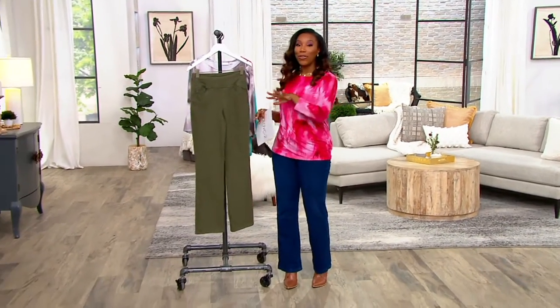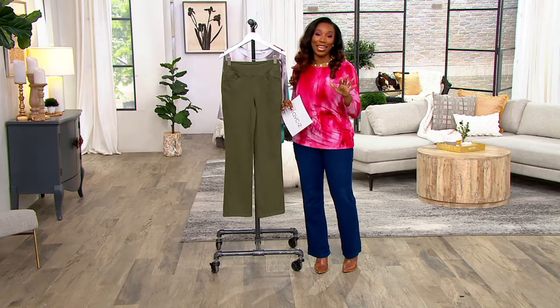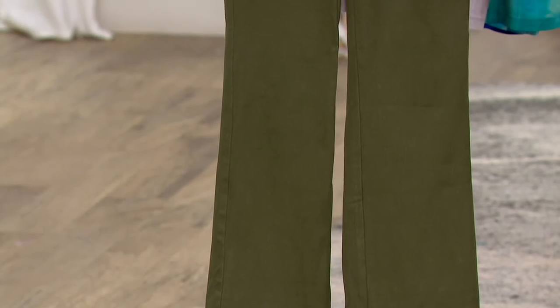Whatever tops you're shopping for this hour, this pant is going to go perfectly with all of them. This is the final presentation at this sale price. So if you need to refresh your denim, make sure that you get more than one home with that easy pay of $10.51.